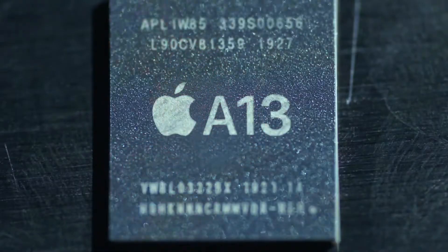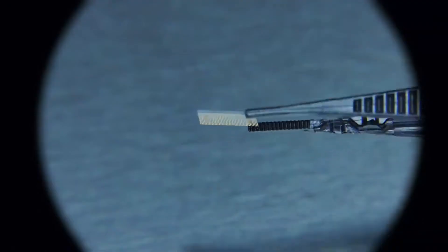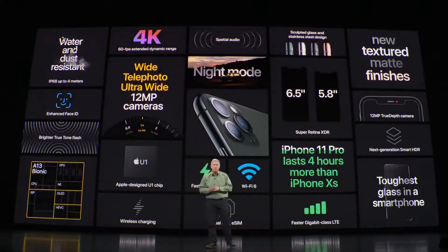They both have the new A13 Bionic processor, both start at 64GB of storage, and they have the same major wireless features: Bluetooth 5, Wi-Fi 6, Ultra Wideband, and NFC. Last year, the iPhone XR didn't have 3D Touch and the iPhone XS did, but this year none of the new iPhones have 3D Touch — so that's the same.